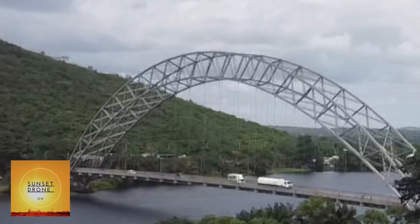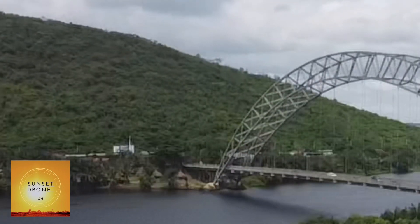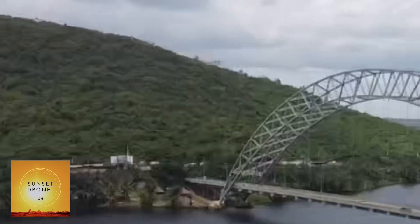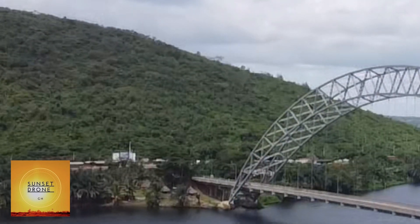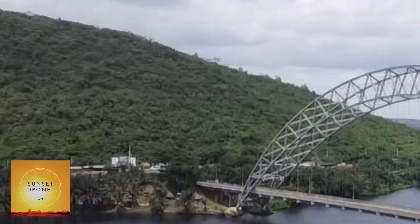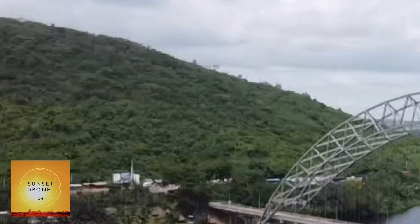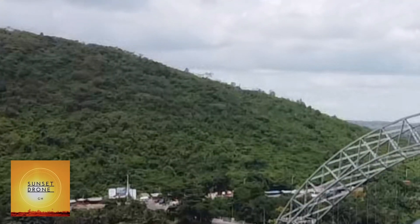The bridge was closed to traffic on 10th March 2014 for the replacement of the entire suspended road deck and all hangers, carried out by engineers of Bilfinger MCE of Australia for 30 million euros. The old concrete deck was replaced by a lighter, stronger orthotropic deck with a double spine steel plate and two continuous longitudinal girders running under the roadway along the entire suspended span. The newly rehabilitated bridge was opened to traffic in December 2015.